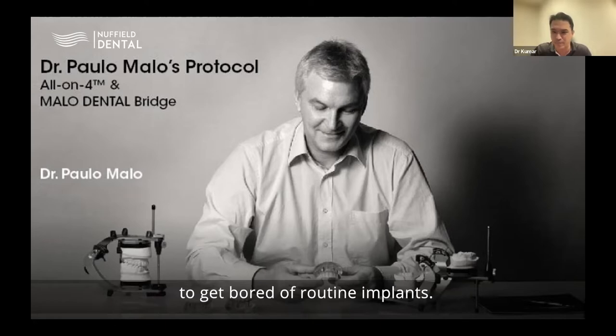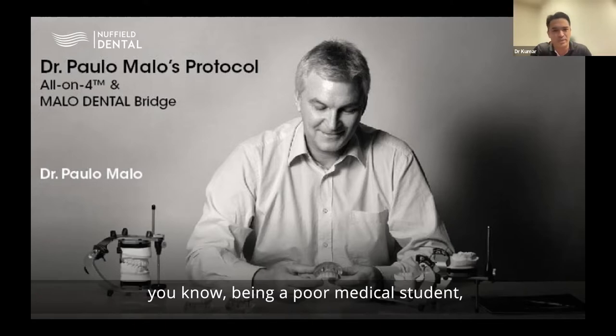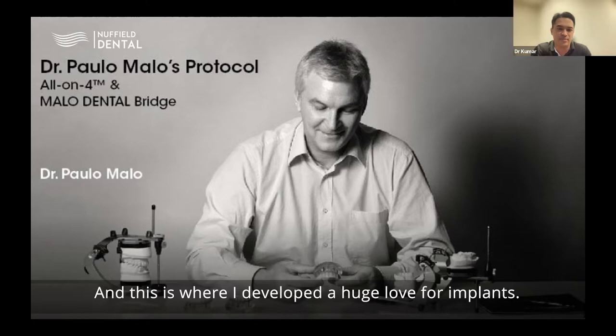By 2008 and 2009, I was already starting to get bored of routine implants. You might ask how one gets a chance to practice routine implants during medical school — there was some time on weekends, and whilst being a poor medical student, we had to earn money on our own. This is where I developed a huge love for implants.